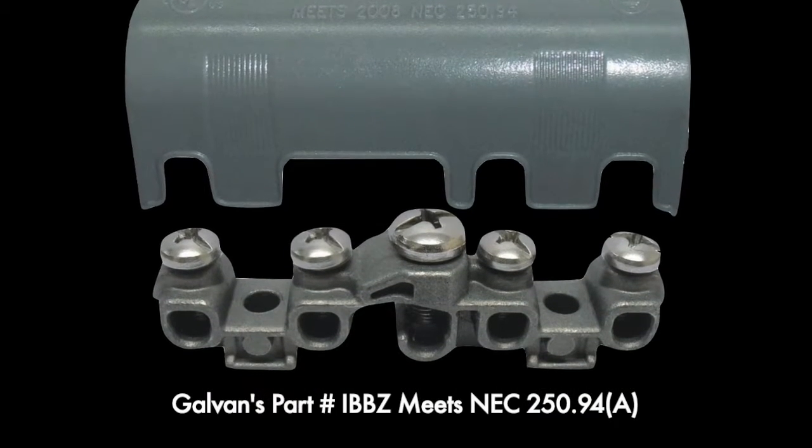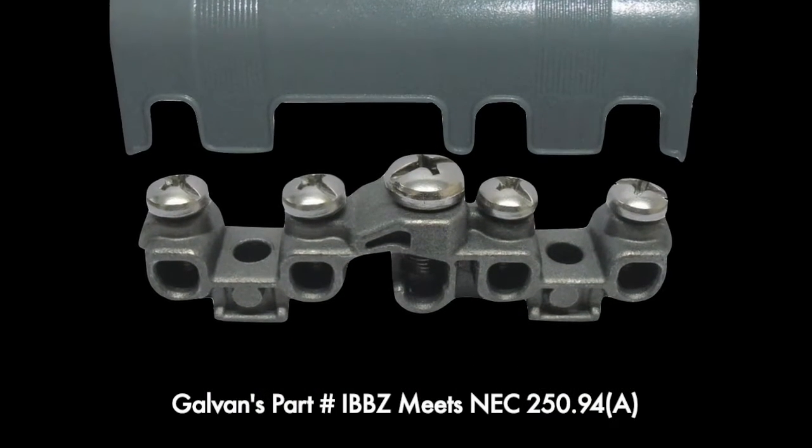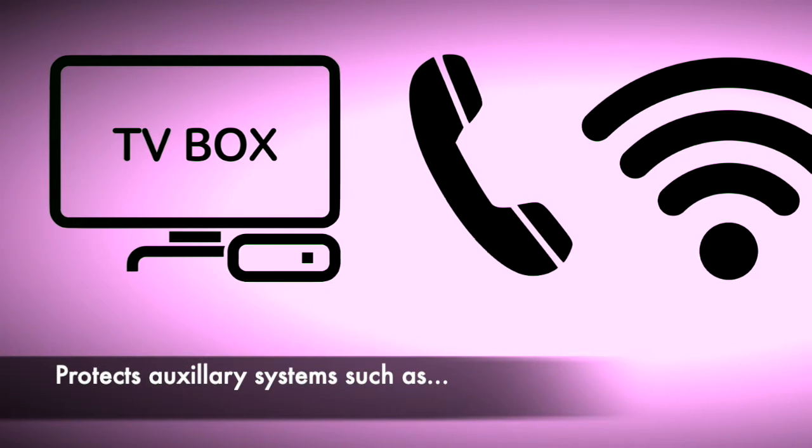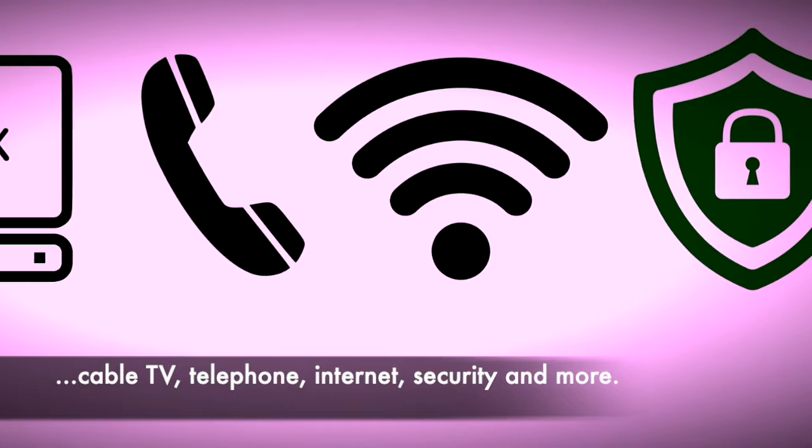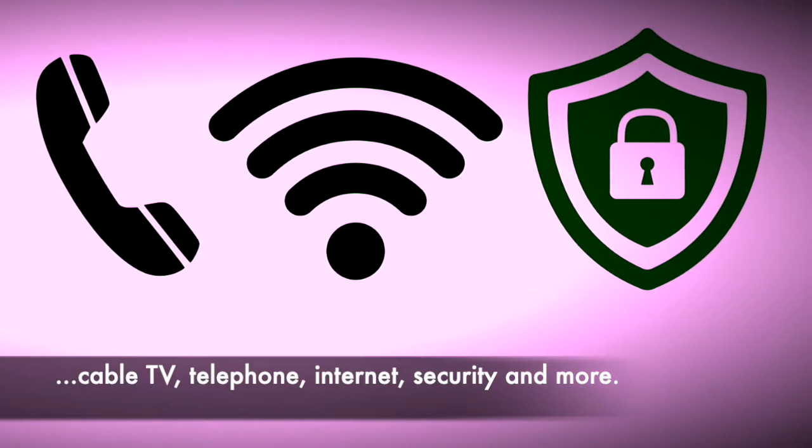Galvan's part number IBBZ meets all requirements of NEC 250.94A and is ideal for the protection of systems such as cable TV, telephone, internet, security, and more.